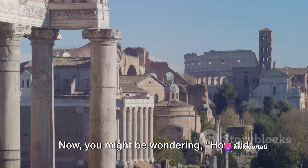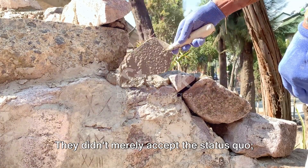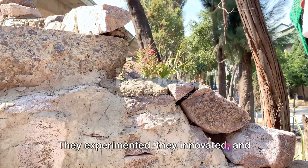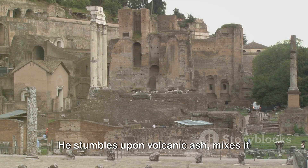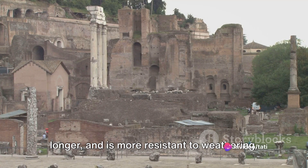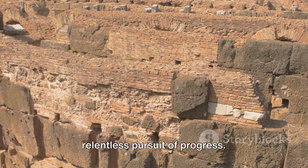The Romans were not just builders — they were innovators. They didn't merely accept the status quo; they challenged it, experimented, and discovered. Imagine a Roman builder mixing different materials, trying to find the perfect blend to strengthen his structures. He stumbles upon volcanic ash, mixes it with lime and water, and discovers a blend that sets faster, lasts longer, and is more resistant to weathering. This is a testament to Roman engineering prowess and their relentless pursuit of progress.